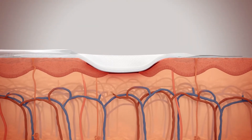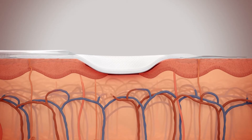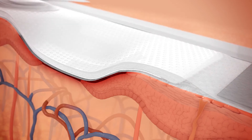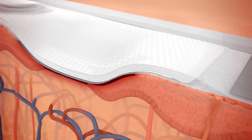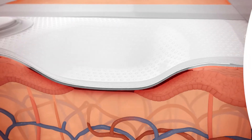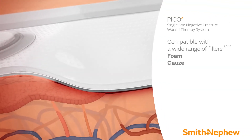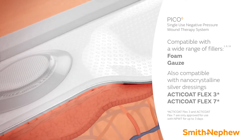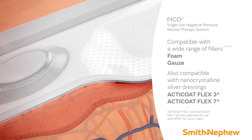The four layers of the PICO dressing with airlock technology compress the peri-wound area and remove fluid from the wound bed. This simultaneous mechanism may enable fewer dressing changes during the healing process. Wounds greater than 0.5 centimeters in depth are likely to require use of a filler. In these cases, the PICO system is compatible with a wide range of fillers.